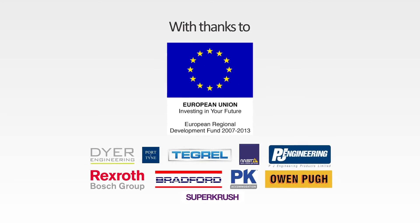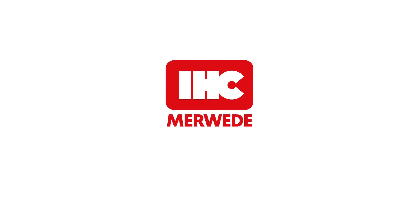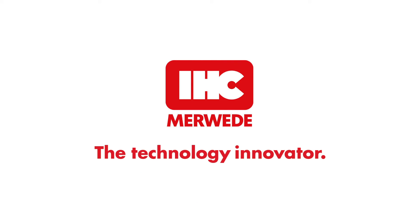HITREC team, power down. Well done guys. IHC Maweda, the technology innovator.